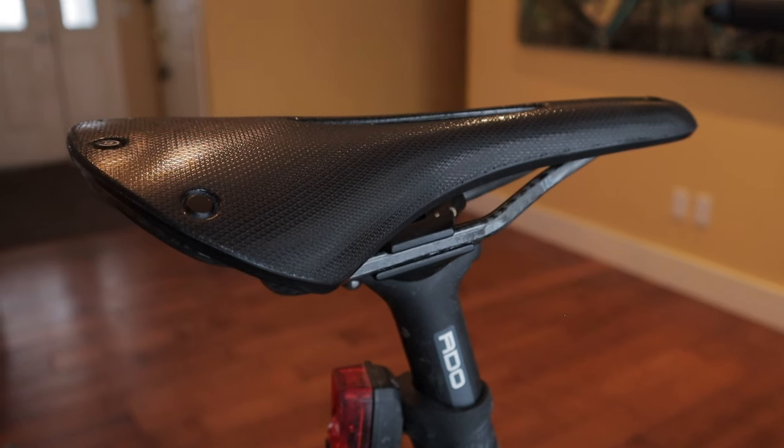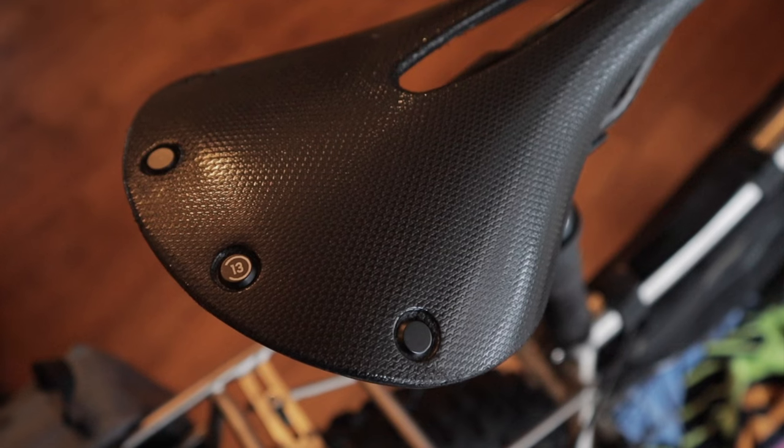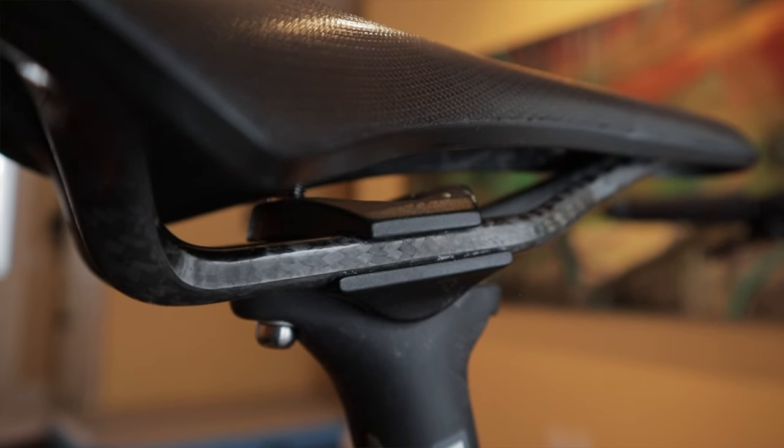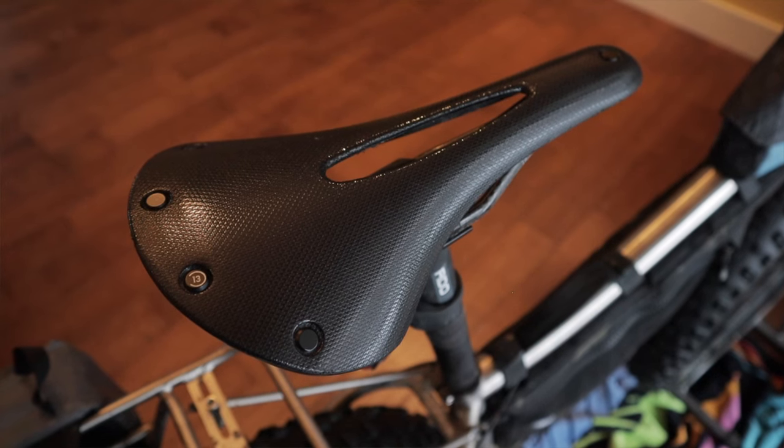Saddle choice is subjective and personal, so I don't discuss them much because what works for me probably won't work for you. Take this with a grain of salt, but I'm absolutely loving the Brooks C13 carved saddle. I threw it on my Cutthroat this summer before JP's Gravel Pursuit and it's been an absolute game changer for me. It's the perfect blend of a sleek, racy cross-country saddle with the forgiving all-day comfort that Brooks is known for. It has carbon rails to keep the weight down but it's still flexy where it needs to be. I like the feel of the natural rubber material and the cutout gives pressure relief where you need it. I love it so much that I swapped it onto Sylvester and I'll be using it all winter. Seriously, check out this saddle if you're in the market.